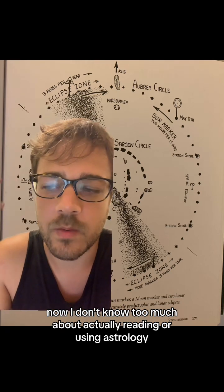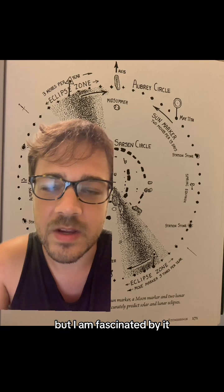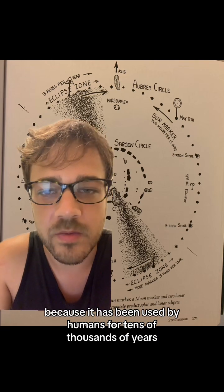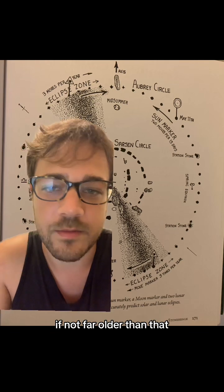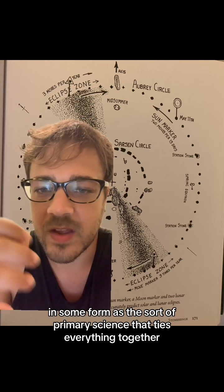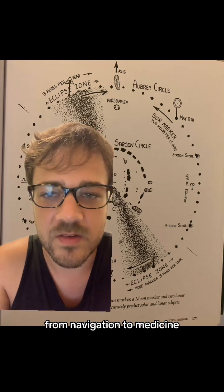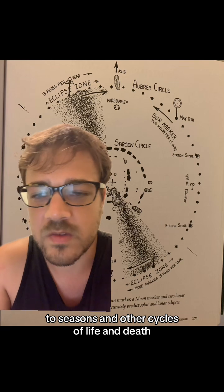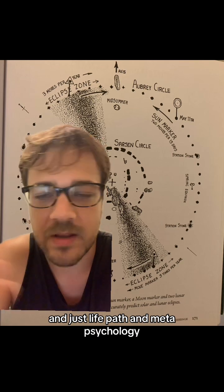I don't know too much about actually reading or using astrology, but I am fascinated by it because it has been used by humans for tens of thousands of years, if not far older than that, in some form as the sort of primary science that ties everything together — from navigation to medicine to seasons and other cycles of life and death, life path, and metapsychology.